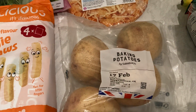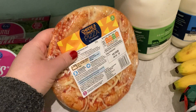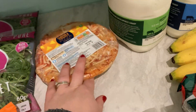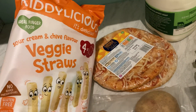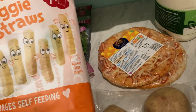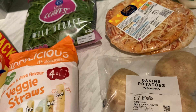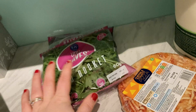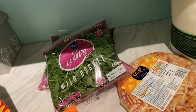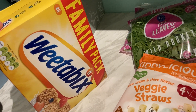Some baking potatoes. A couple of the cheese and tomato pizzas — they're like 45 or 49p, which is handy. These sour cream and chive veggie straws for my little one were on offer — I think 50p off or something. And then two of these wild rocket salads to go with the prawns for one lunch. And then just some Weetabix.